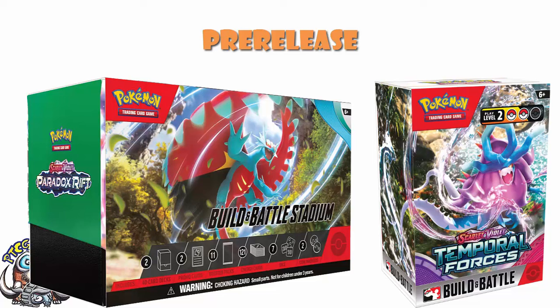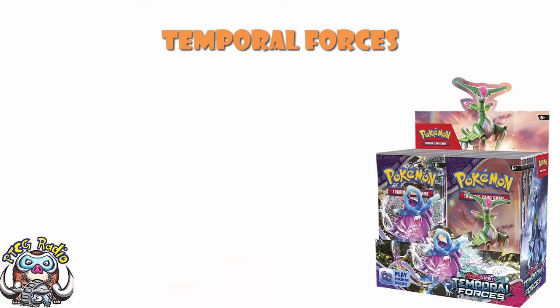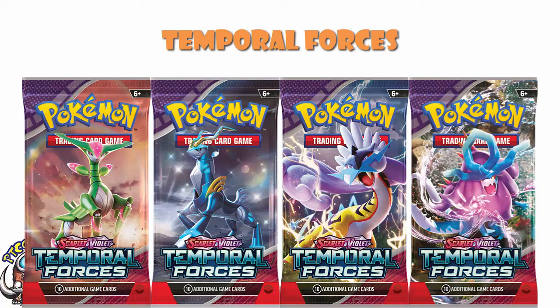But then we get to the 22nd of March — that is two weeks on Friday — and then we get to the proper, full-on release of the set, and it is going to get exciting. Obviously you've got your usual stuff: booster boxes, which can be picked up, and booster packs. There are four different designs — two Ancient, that being Raging Bolt and Walking Wake, and two Future, being Iron Crown and Iron Leaves. So choose as appropriate.